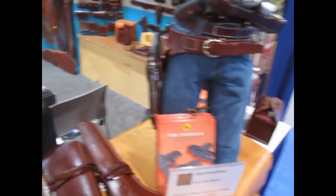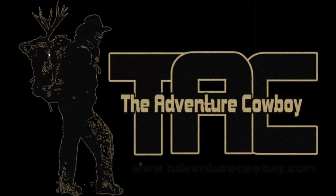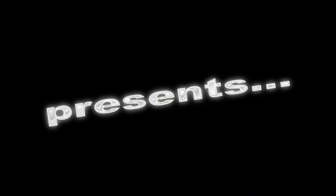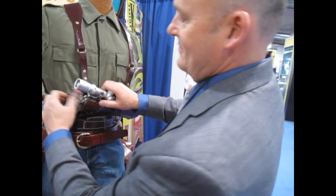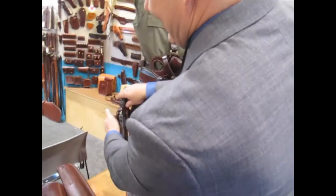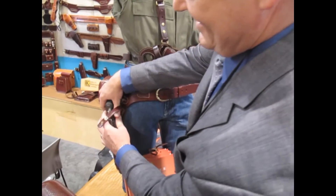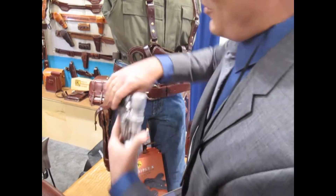Alright, so we got your Space Cowboy rig. This is our new Space Cowboy rig. We're not talking Star Wars here, we're talking long range shooting.